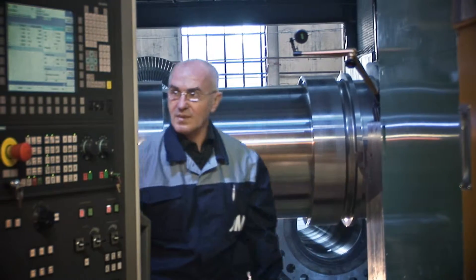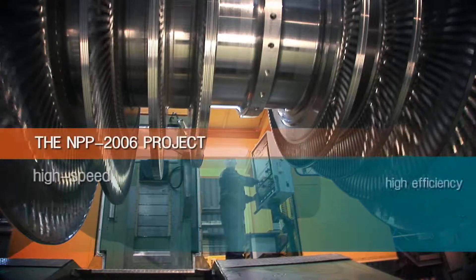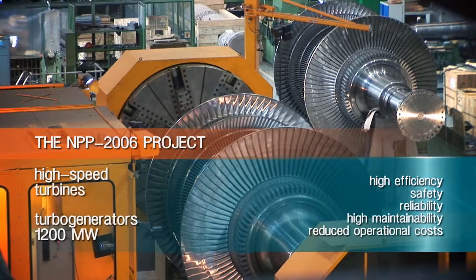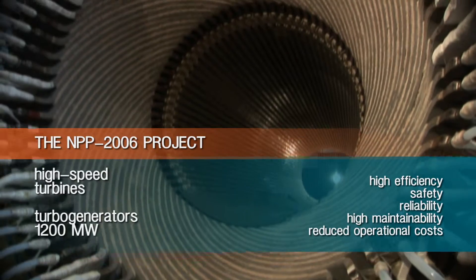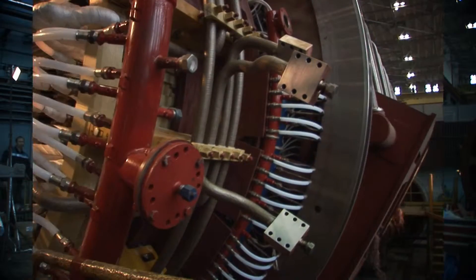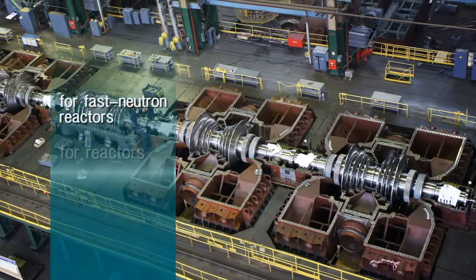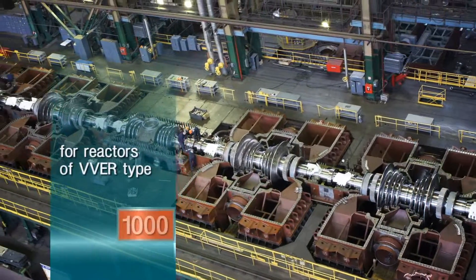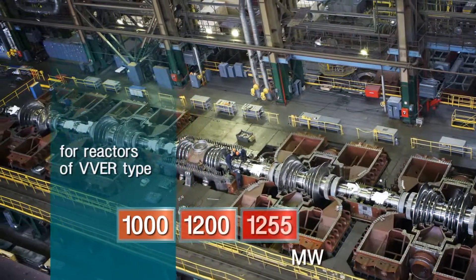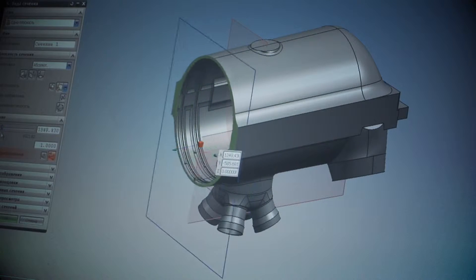For the nuclear power plant new generation units of the NPP 2006 project, our company has created high speed steam turbines and turbo generators rated at 1,200 megawatts. They are the unique designs of Power Machines. Turbine plants are designed both for the parameters of modern VVER type reactors and for operation with fast neutron reactors. The unique engineering solutions are implemented with the help of advanced software.